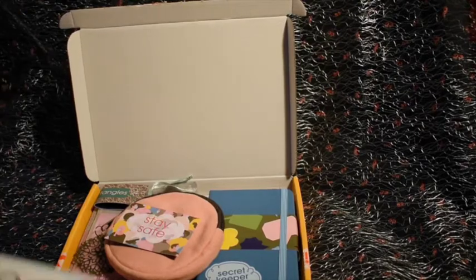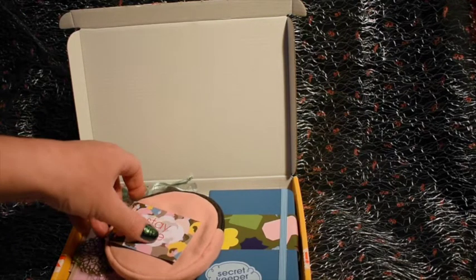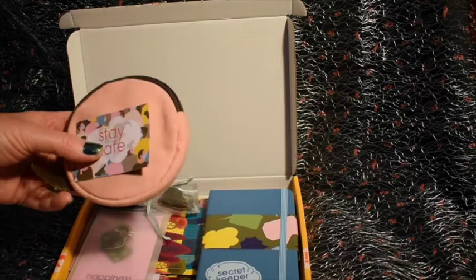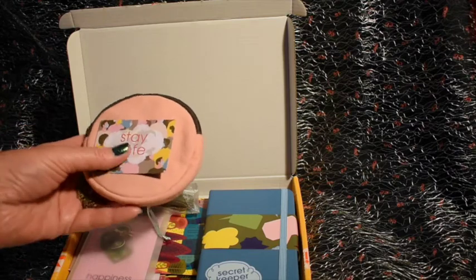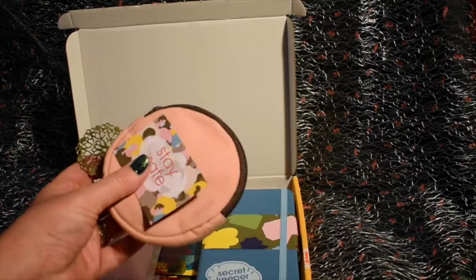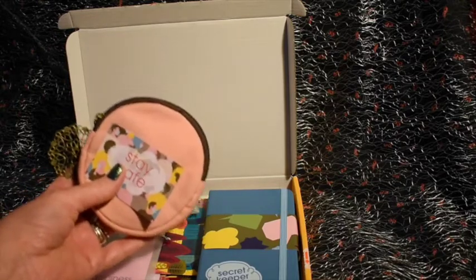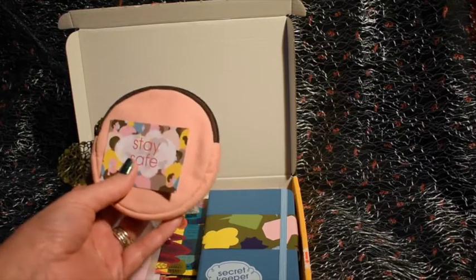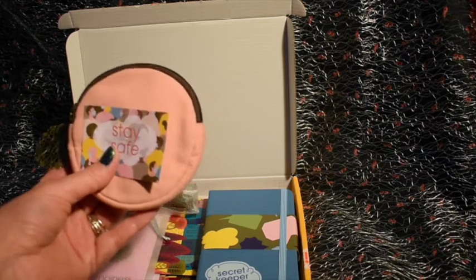First up we have a lovely little cotton pouch to keep your face mask in, and I do indeed have a face mask in there at the moment because I've been using it for work — that's really lovely. I was using plastic food bags but I don't like that you can't keep reusing them, so it's lovely to have something like this.